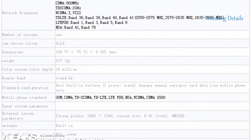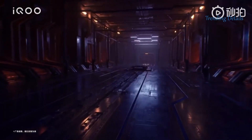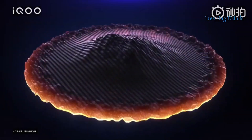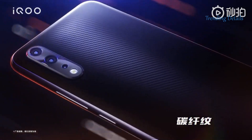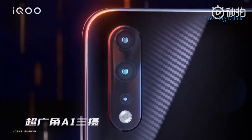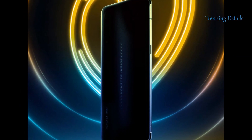Vivo iCube Pro 5G has model number V1916A and recently gained certifications from 3C. The phone is equipped with a 6.41-inch M-OLED display that supports full HD resolution of 1080 x 2340 pixels and a 19.5:9 aspect ratio.